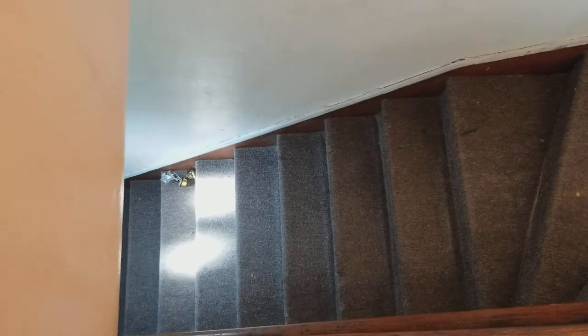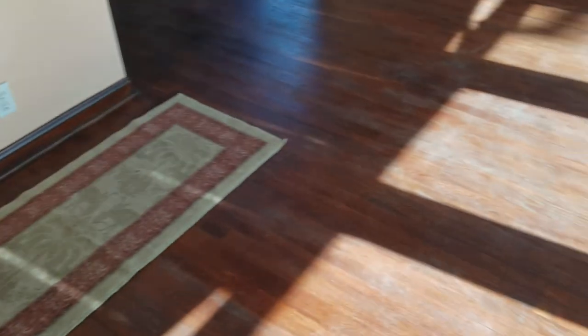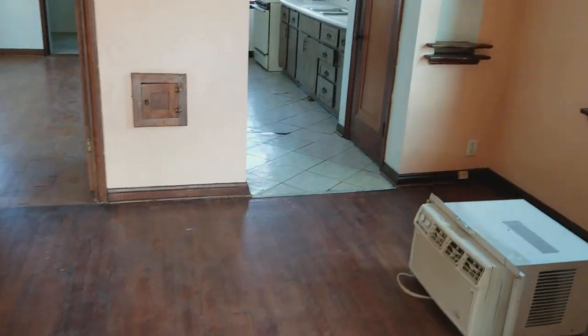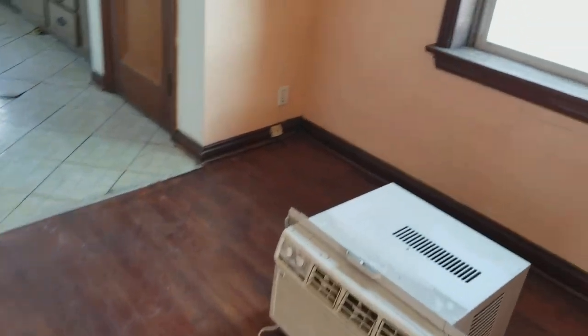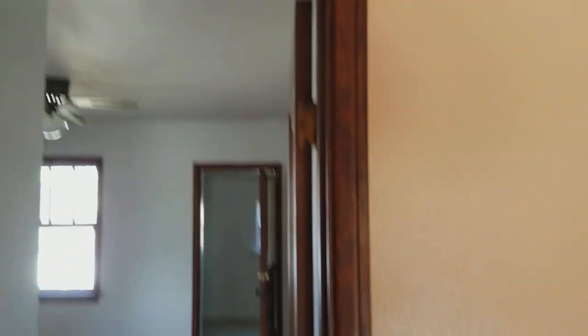If you came in from the front you would come up this really cool staircase that's got carpeting on it now, but it's got some really beautiful hardwood under it. These floors are all going to be refinished in a really dark kind of ebony color, and then we're gonna have a real nice neutral gray on the walls, which I think is gonna look amazing with this all-unpainted original millwork, which is really cool.